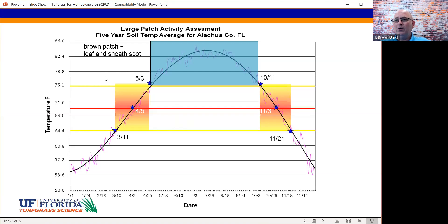We know from research that large patch is problematic when soil temperatures are between 65 and 75 degrees, both in the spring and in the fall. As temperatures are warming in the spring and cooling in the fall, Rhizoctonia becomes active in the soil. That's when we need to be most mindful of when outbreaks might occur — the onset of temperature warming up and the onset of temperature cooling down are the points of control for large patch.